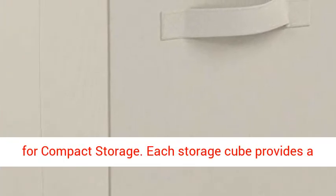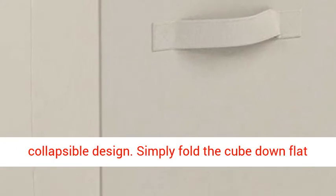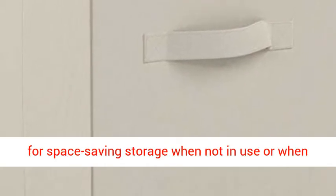They can be wiped down with a cloth for easy cleaning as needed. Each storage cube features a collapsible design — simply fold the cube down flat for space-saving storage when not in use or when needing to transport.